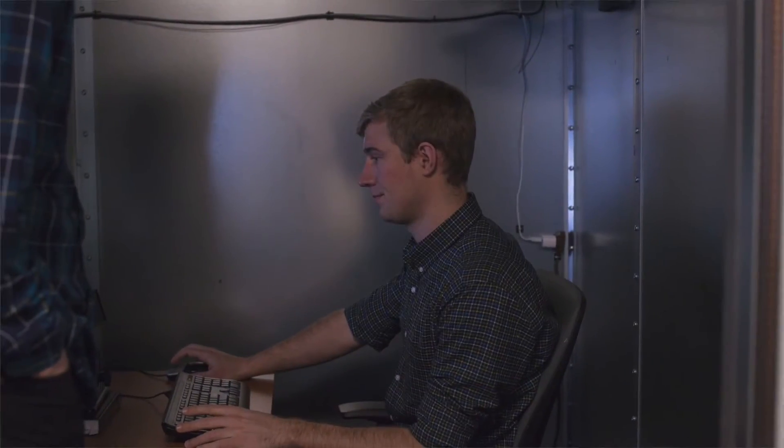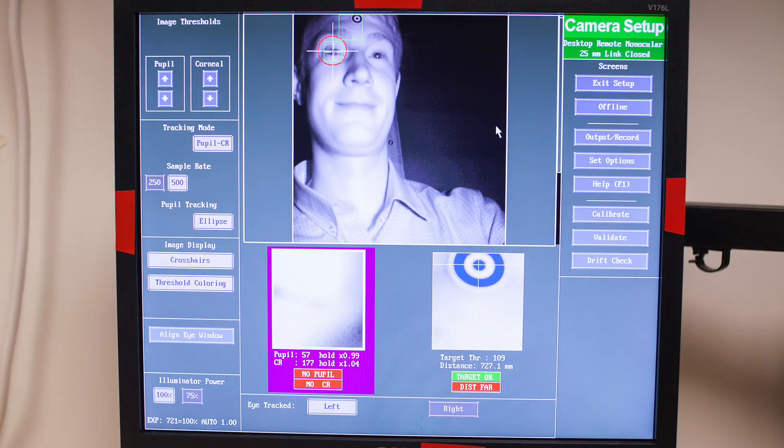One advantage that we've got with this new facility is having higher throughput in terms of data collection. In our previous lab we had the ability to record three different subjects doing EEG at the same time, and with this new facility we can go up to five. While it sounds like a slight increment, it's actually a pretty dramatic increase in our throughput, and that allows us to be more flexible and go after more interesting and bigger problems.